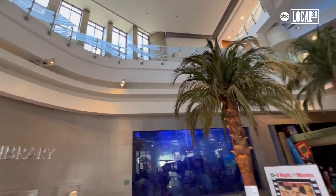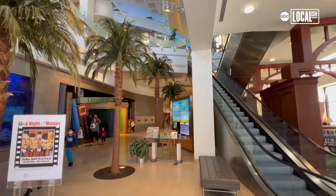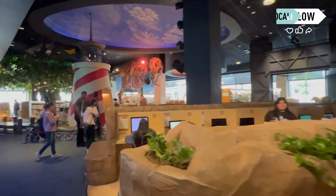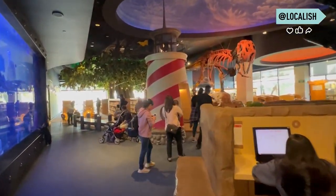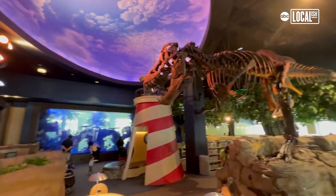When you first enter the library, there's this very welcoming, large open space that we call Main Street. I know when I first moved here and went to this library, I thought I was going to a mall because it's so nice. The city of Cerritos is honored to have this library — it's one of the well-known, recognized libraries in the nation, and for a few years it actually was ranked number one in the nation.